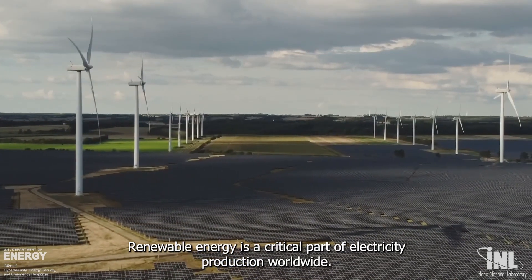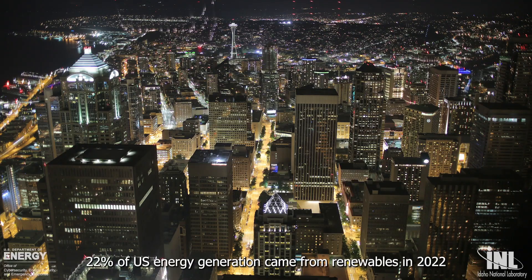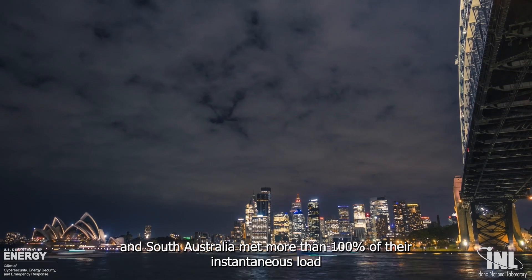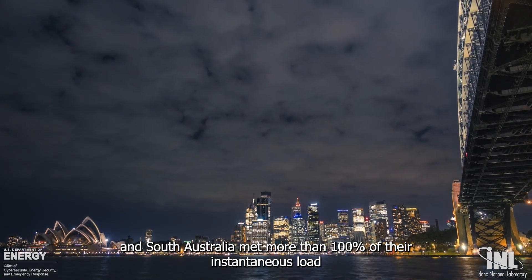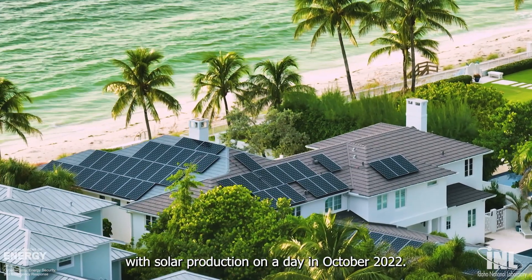Renewable energy is a critical part of electricity production worldwide. 22% of U.S. energy generation came from renewables in 2022, and South Australia met more than 100% of their instantaneous load with solar production on a day in October 2022.